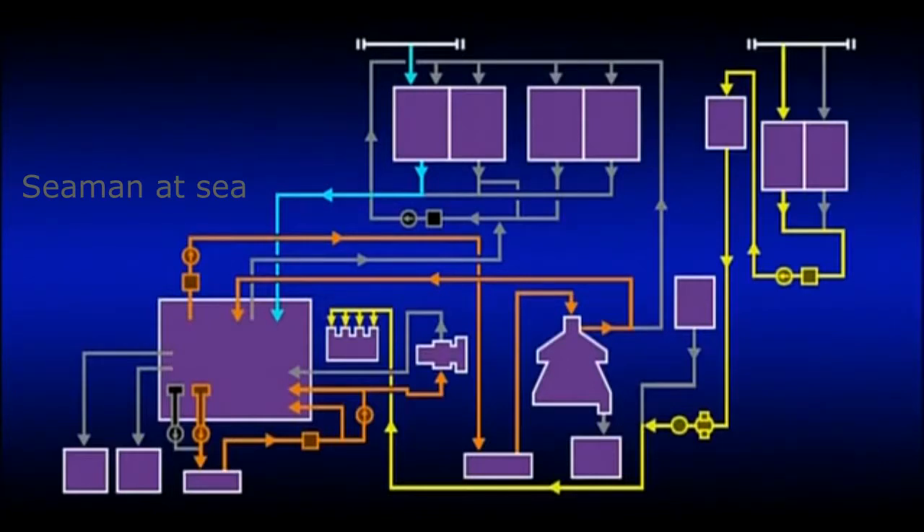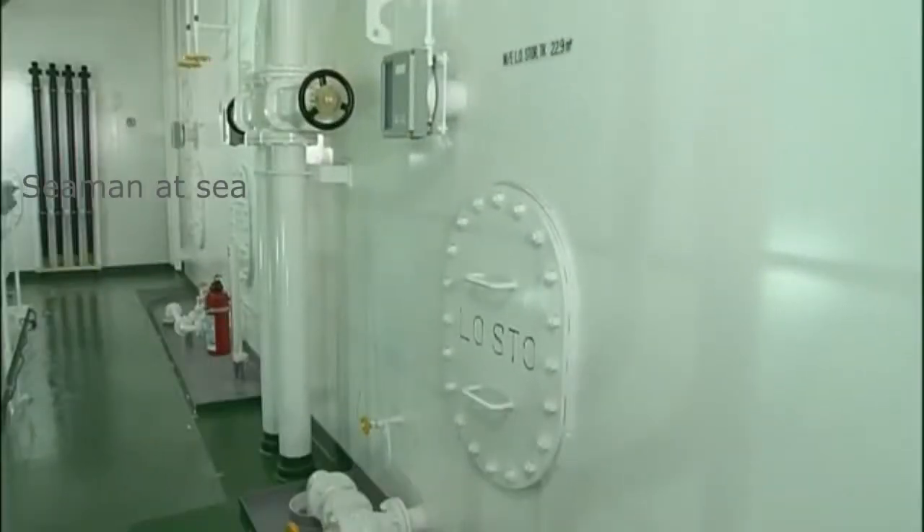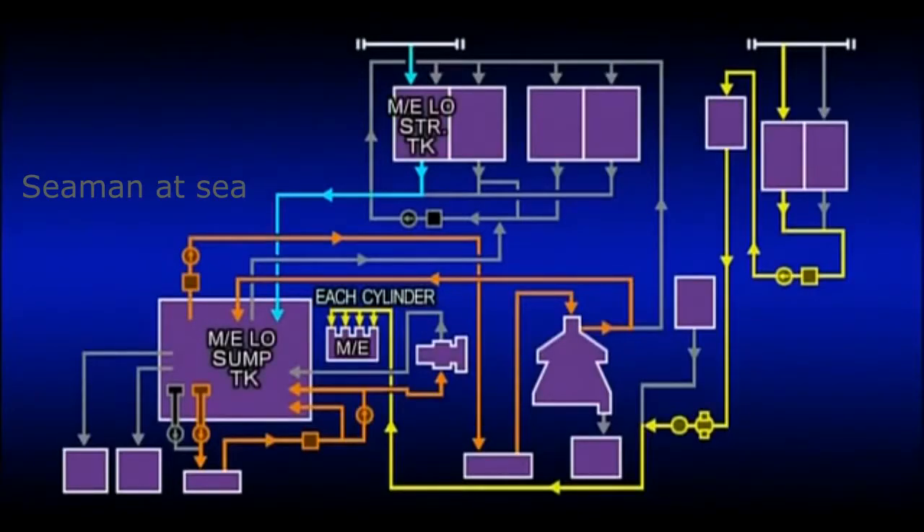Events in the lubricating oil system after bunkering proceed as follows. The necessary amount of lubricating oil is directly supplied to the sump tank from the storage tank. When the main engine is in operation, lubricating oil is circulated via lubricating oil coolers and strainers through lubricating oil pumps.